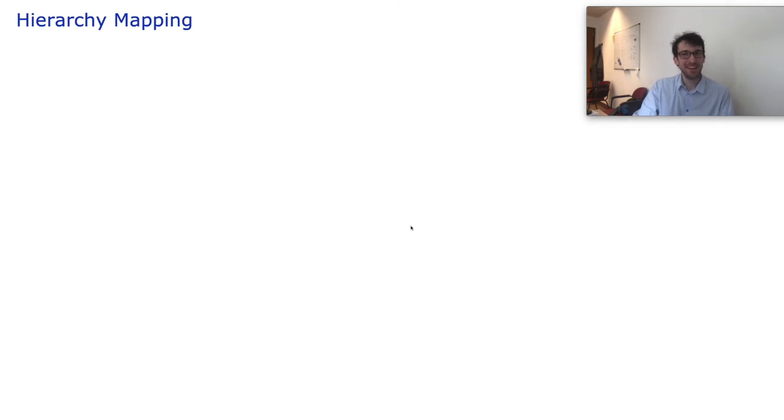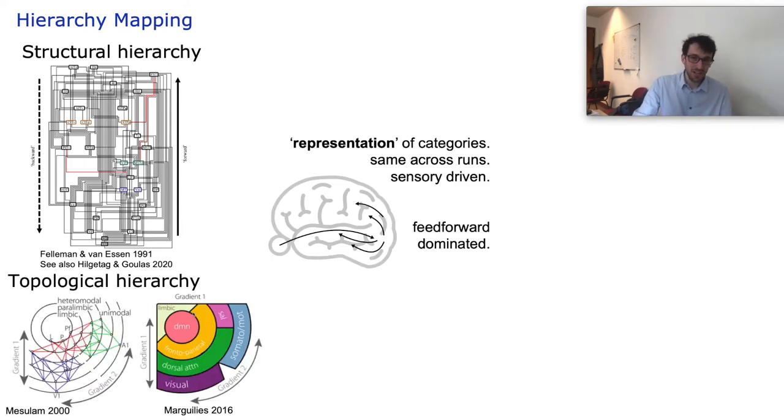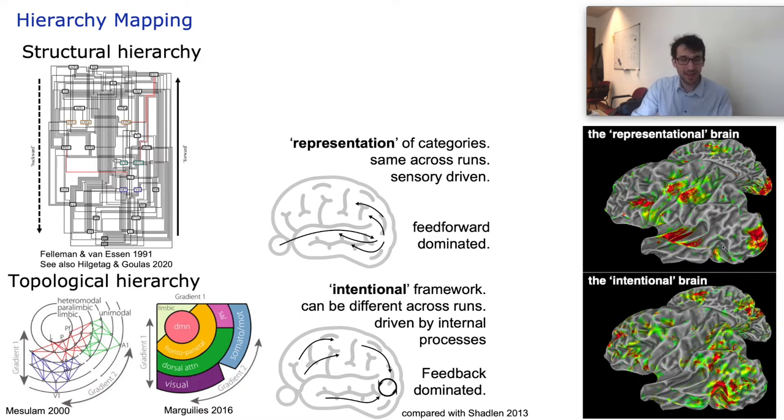One unique application of these whole brain layer fMRI blood volume data without venous biases is functional hierarchy mapping. There are two possibly orthogonal concepts in systems neuroscience about hierarchy: the structural hierarchy determined by anatomical layer-to-layer specific connections describing sequential processing of external stimuli in a bottom-up fashion, and the topological hierarchy determined by functional brain network centrality describing more internally driven fluctuations in a top-down fashion. We can now look at both simultaneously to see which is most consistent on a column-by-column basis.